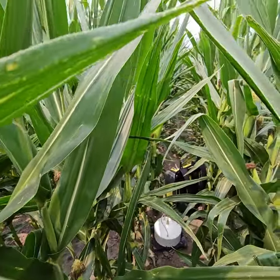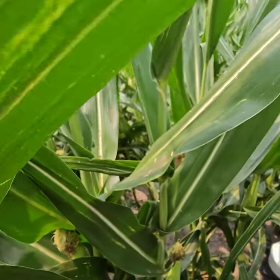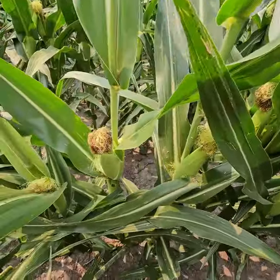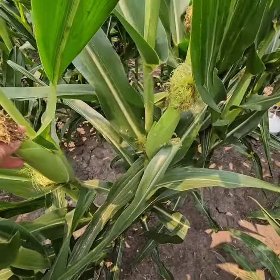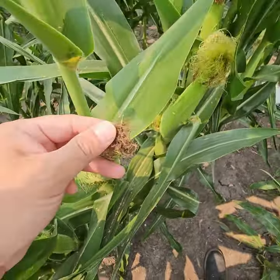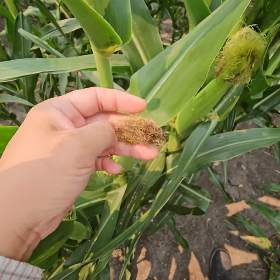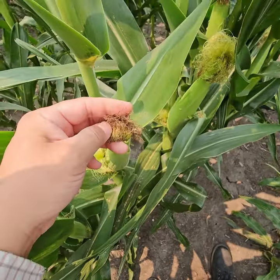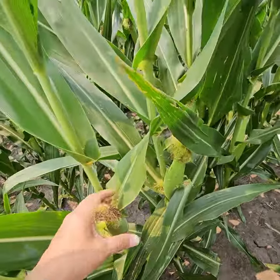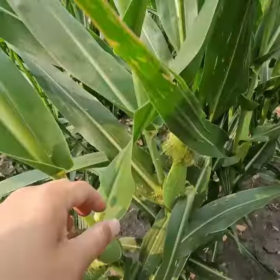I'm in the corn field in Illinois in the Champaign area. The corn is at R1 stage, almost finished. If you see the silk, it has become a dark brown color, which means the pollination and fertilization is finished. All the pollen came down here and is almost done.